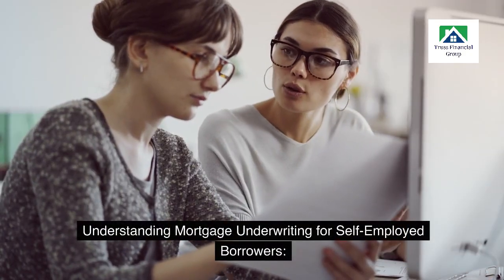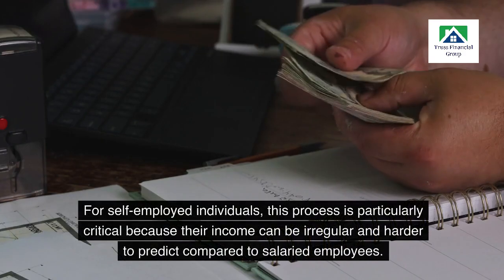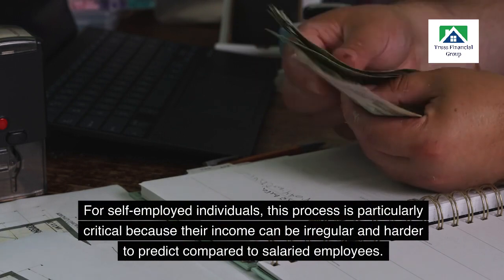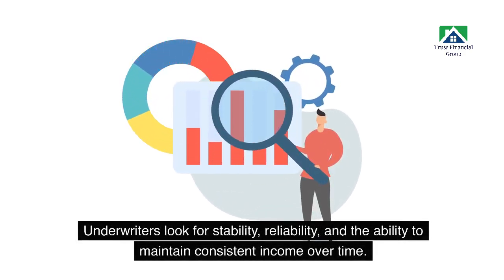Understanding mortgage underwriting for self-employed borrowers: mortgage underwriting is the process through which lenders assess the risk of lending money to a borrower. For self-employed individuals, this process is particularly critical because their income can be irregular and harder to predict compared to salaried employees. Underwriters look for stability, reliability, and the ability to maintain consistent income over time.